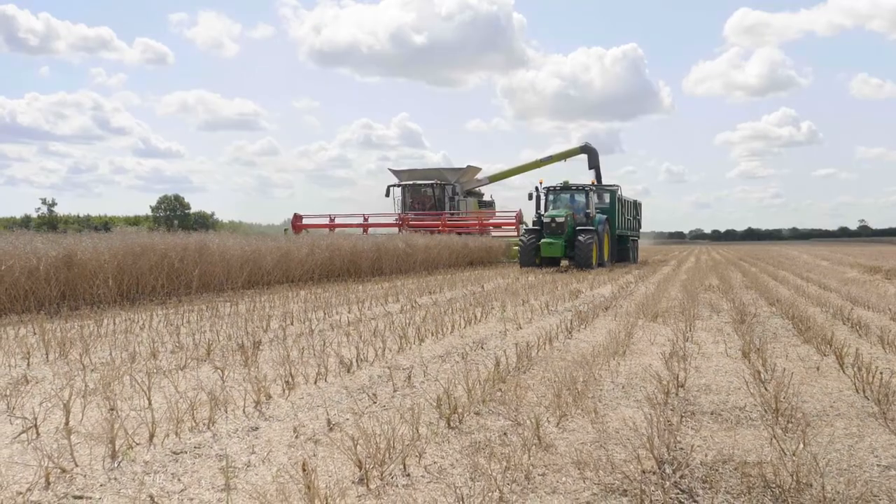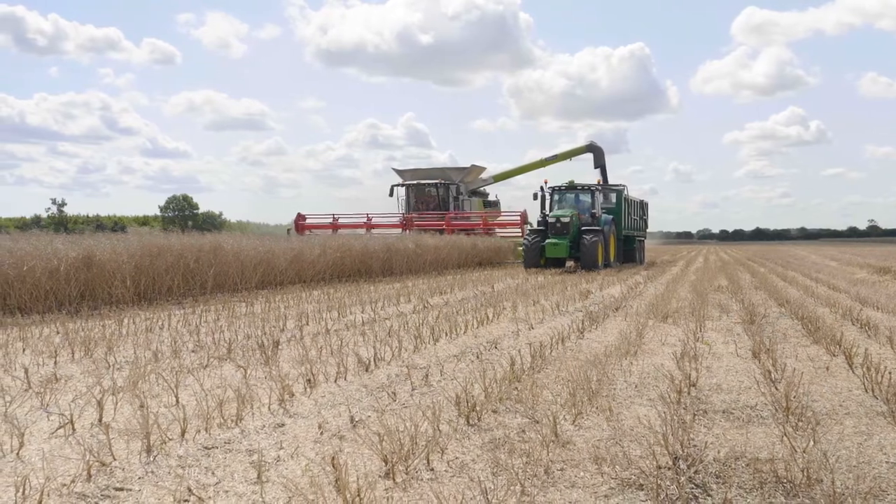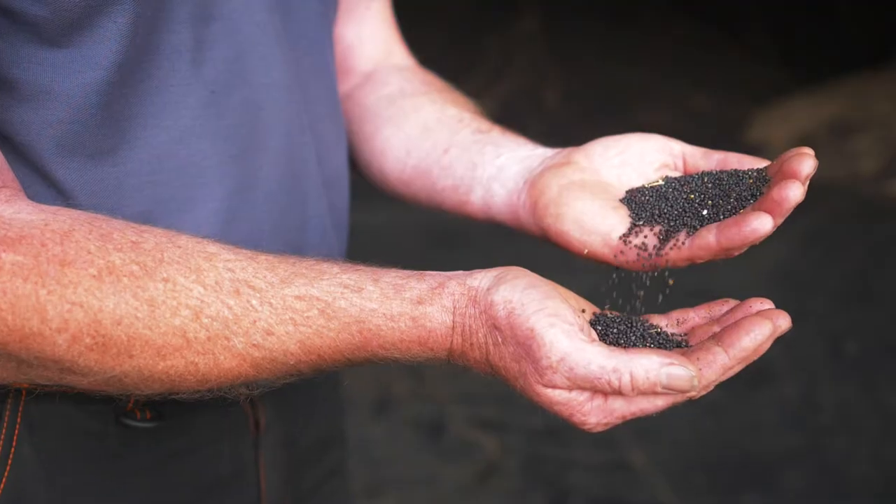Here at Hill Farm, we produce a premium cold-pressed oil, made from British rapeseed, grown and pressed on our farm here in Suffolk.